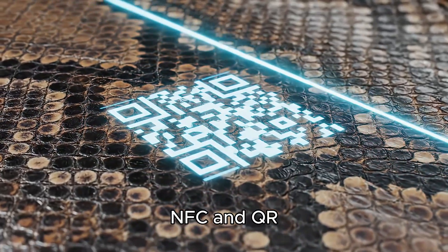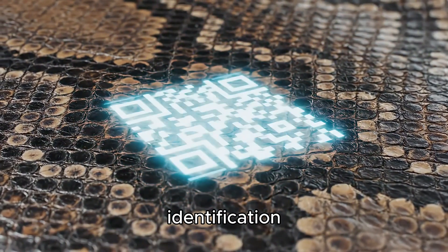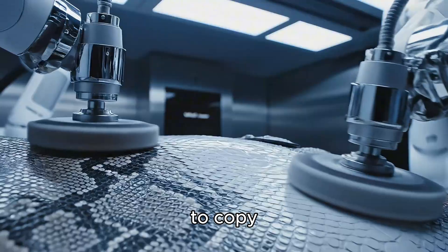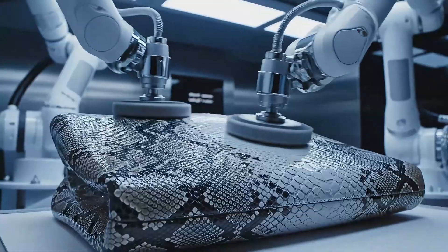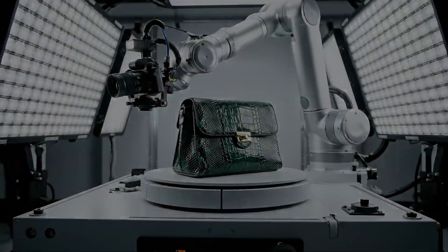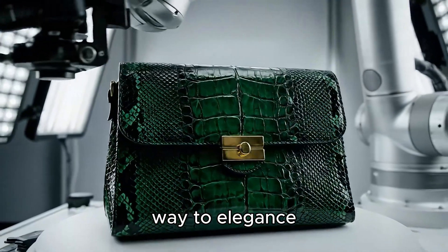NFC and QR codes are embedded inside each product. Each bag is an identification code, impossible to copy. The final stage: where precision gives way to elegance.